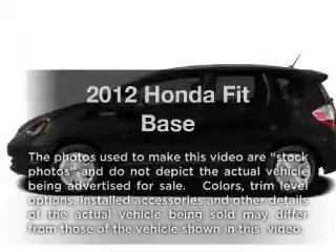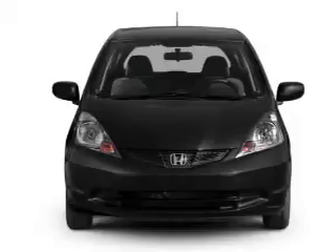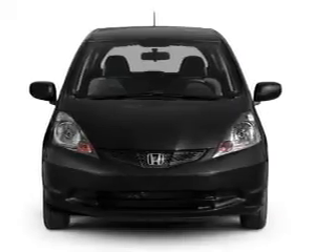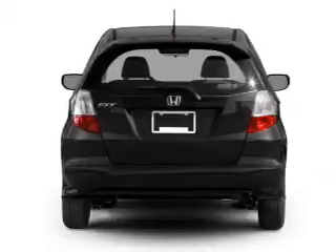Get noticed in this 2012 Honda Fit. Travel the roads in style and comfort in this great vehicle, with an efficient 4-cylinder engine that responds smoothly to its 5-speed automatic transmission.